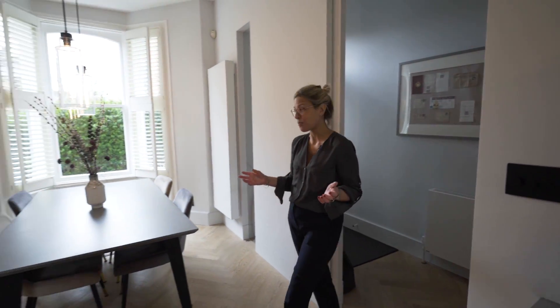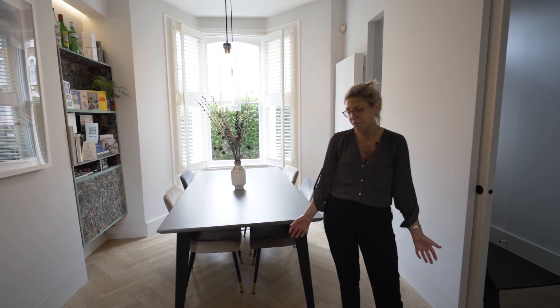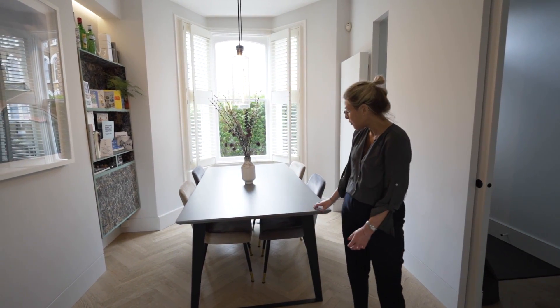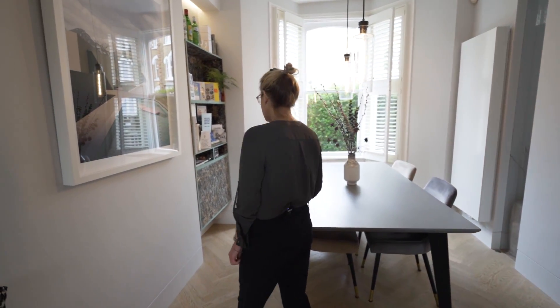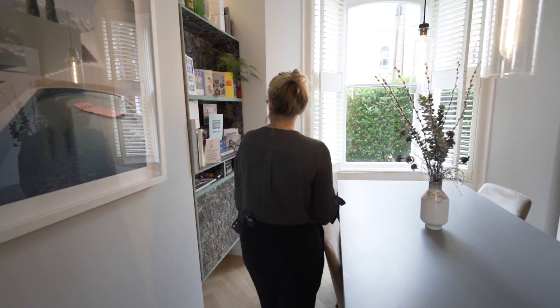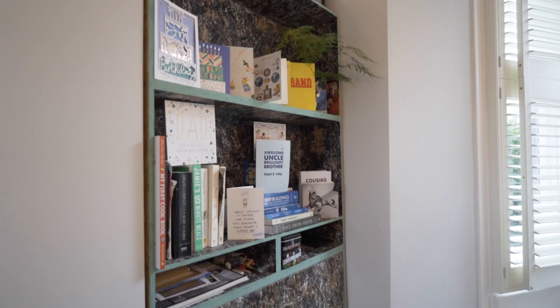Upon entering this beautiful kitchen, firstly what I've noticed is this beautiful parquet flooring throughout. A kitchen table to match the kitchen worktops, neutral colours, but something that really stood out to me was this really fabulous custom-made shelving unit. As you can see it's a bit different — it's like something I've never personally seen before but it blends in beautifully with the neutral colours.